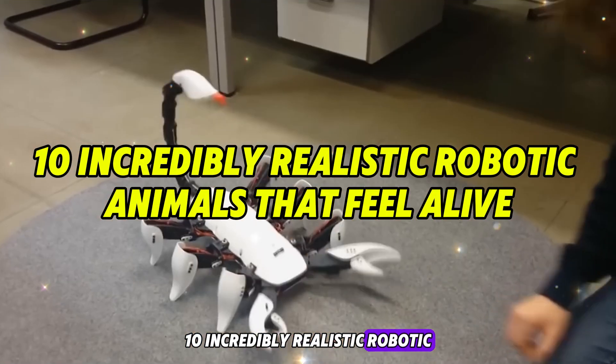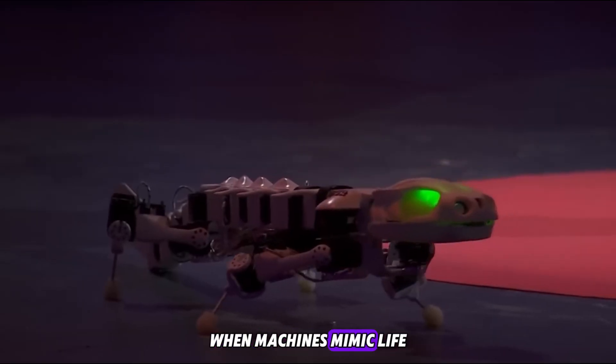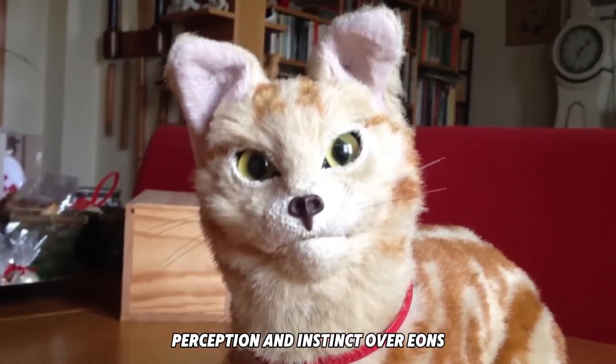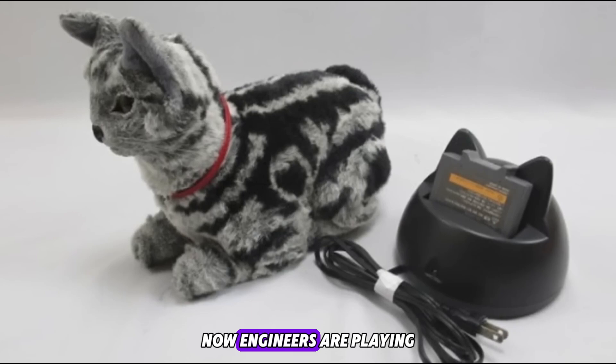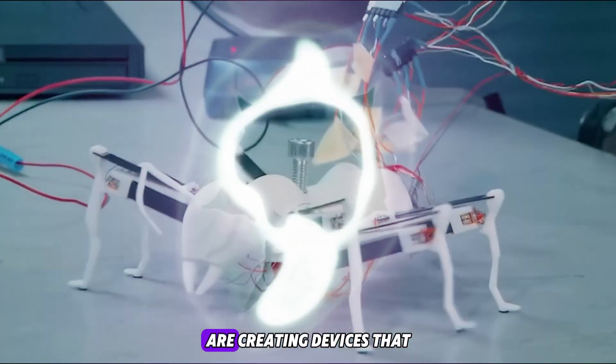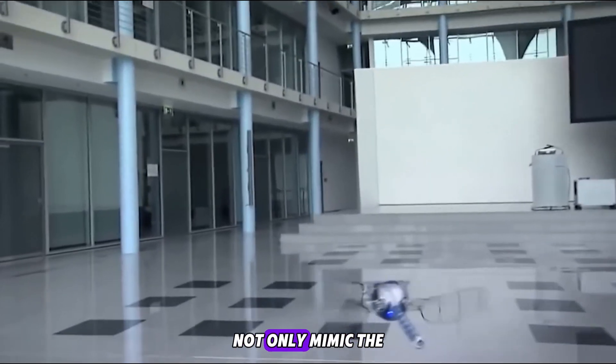10 incredibly realistic robotic animals that feel alive. When machines mimic life, biology has fine-tuned movement, perception, and instinct over eons. Now engineers are playing catch-up — and fast. Across the globe, roboticists are creating devices that not only mimic the physical form of animals but also reproduce their behavior, intuition, and emotion.